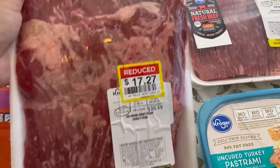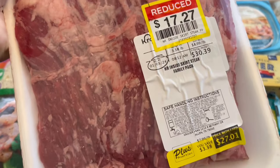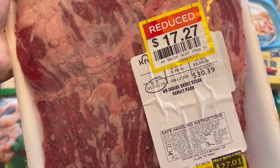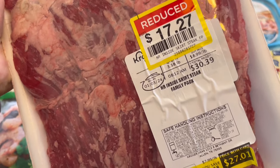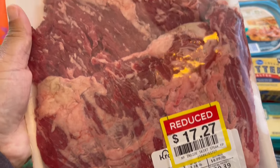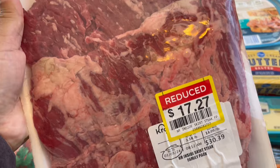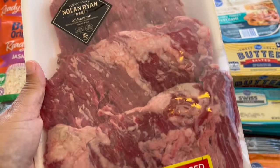I grabbed this skirt steak and this is a really good deal. It's a little over three pounds — it was originally $8.99 a pound, so about $30, and I got it on sale for $17.27. I'm going to break this up and use it for fajitas or anything else I can think of. I just couldn't pass up this deal.